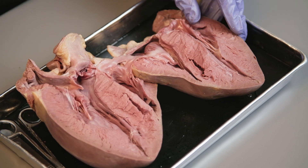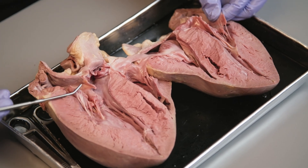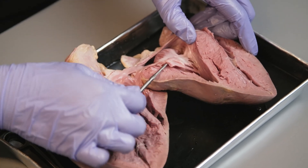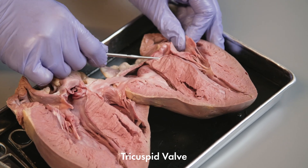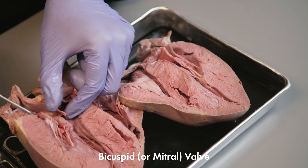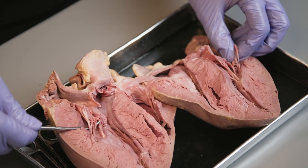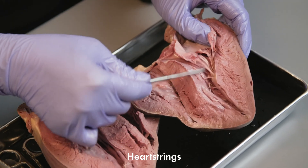Now between the ventricles and the atrium, there are valves that keep the blood flowing in one direction. Between the right atrium and the right ventricle, there is a tricuspid valve. The valve between the left atrium and the left ventricle is called the bicuspid valve, also known as the mitral valve. The fibrous cords that connect the bicuspid and tricuspid valves to the papillary muscle of the heart are called the heartstrings.